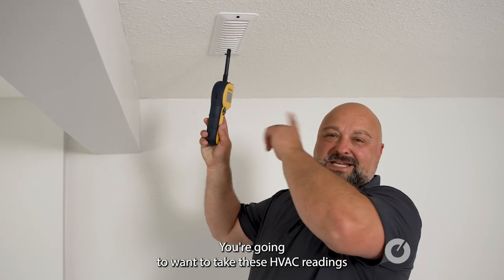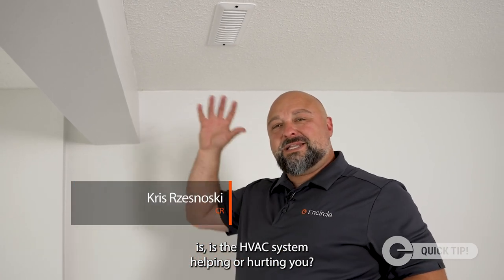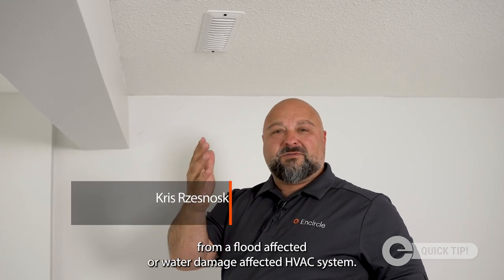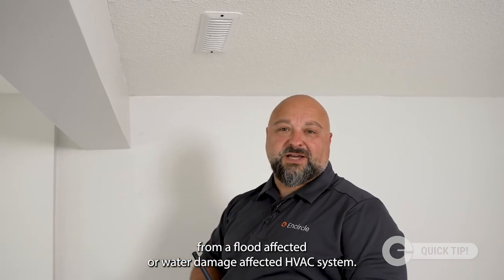You're going to want to take these HVAC readings because what you're trying to understand is whether the HVAC system is helping or hurting you. This can transport water from a flood-affected or water-damage-affected HVAC system.